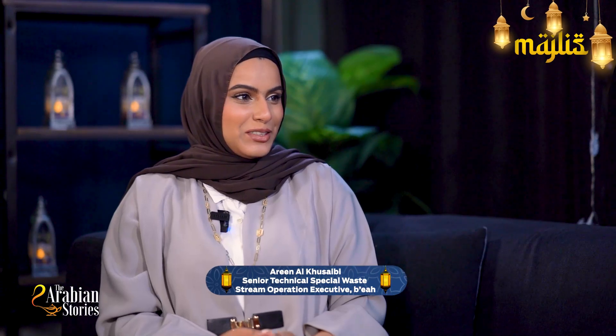Hello everyone, Ramadan Mubarak. Our today's guest is Areen Al-Khusaybi, who has been working in the municipal solid waste sector at BIA for five years. We will be discussing with her today about the role of the sector in municipal waste management. Welcome to the show. It's my pleasure to be here. I'm so excited to hear all about waste management.